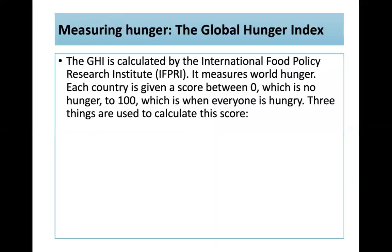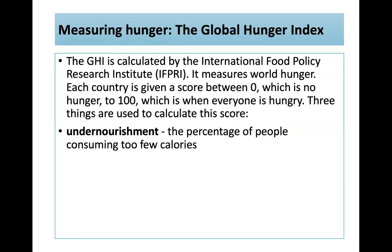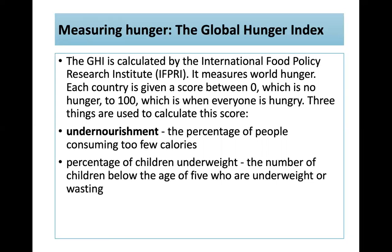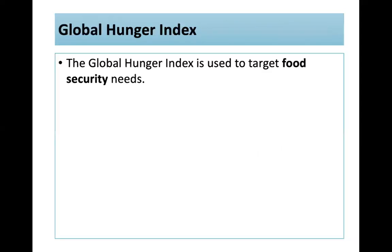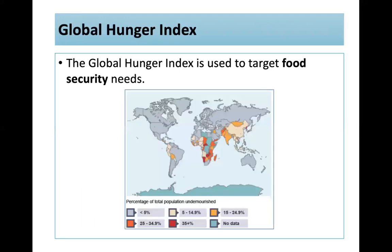The Global Hunger Index is calculated by the International Food Policy Research Institute and measures world hunger. Each country is given a score between zero (no hunger) and 100 (everyone hungry). Three things are used to calculate it: undernourishment (the percentage consuming too few calories); percentage of children underweight or wasting below age five; and child mortality — the death rate of children below age five. It's used to target food security needs, with the map showing countries where over 35% are undernourished.